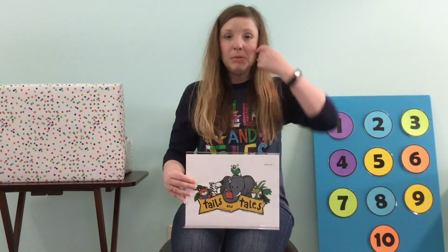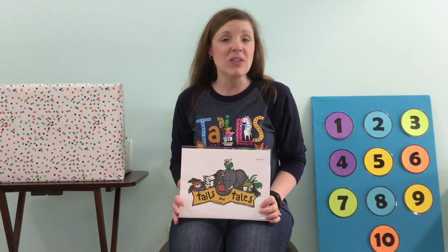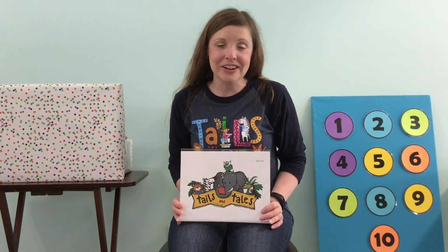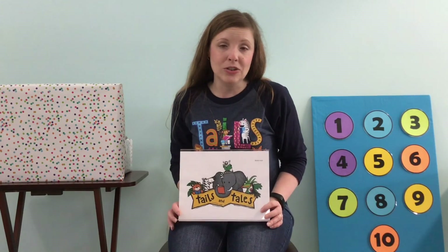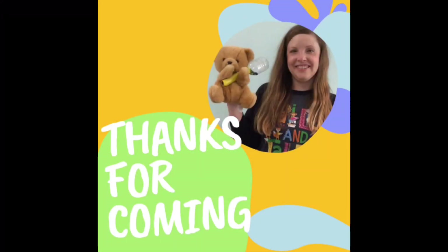Very good today, friends. I want to show you this — also on my shirt — Tails and Tales is happening at our library system this summer, and it is our summer learning challenge. We've got prizes just for reading over the summer — you may be reading anyway at home. Encouraging you guys to read, read as a family, read together, read on your own, and get prizes. Check us out at our website: yclibrary.org. You can sign up there or at any of our branches in the York County Library System. Thanks for coming today — I'll see you next time. Bye-bye!